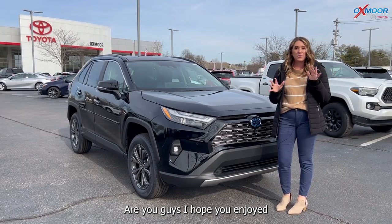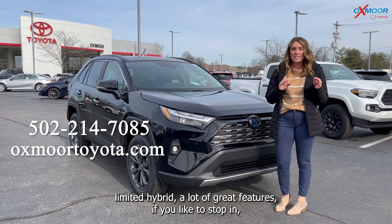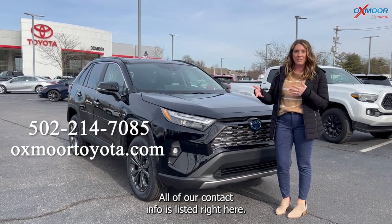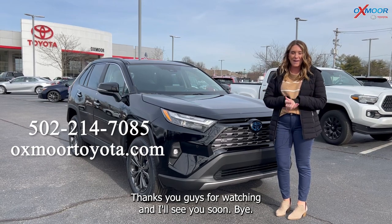All right, you guys, I hope you enjoyed that little walk-around on the 2023 RAV4 Limited Hybrid. A lot of great features. If you'd like to stop in and learn a little bit more about it, all of our contact info is listed right here. Thanks for watching, and I'll see you soon. Bye!